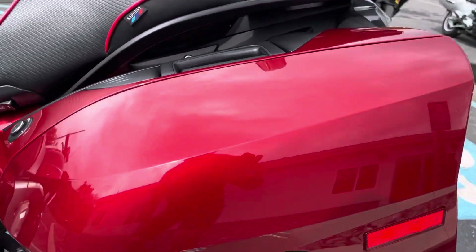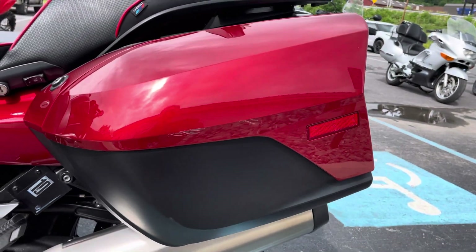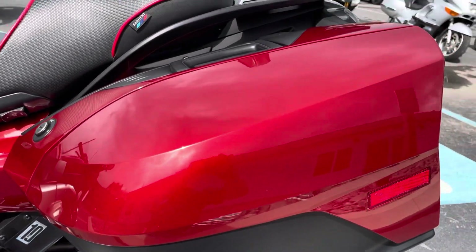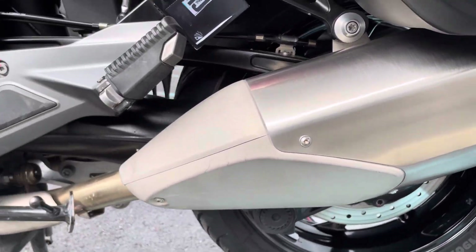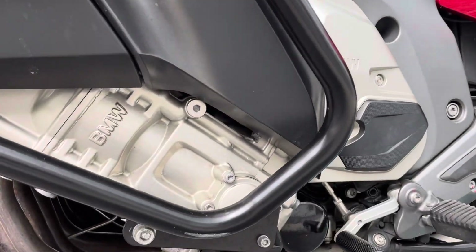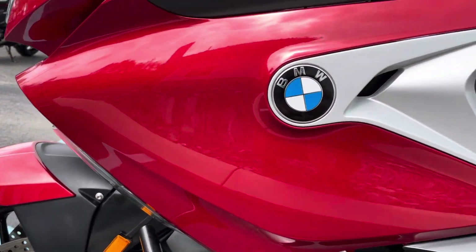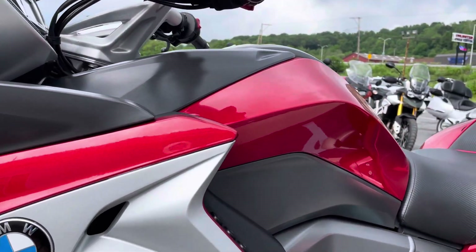That left-hand bag — we do have a scratch on the painted side here, and a light scratch on the bottom of that bag. That engine guard did leave a slight scratch on the bottom, so it looks like it was laid down gently on the left-hand side at some point. That engine guard did its job.